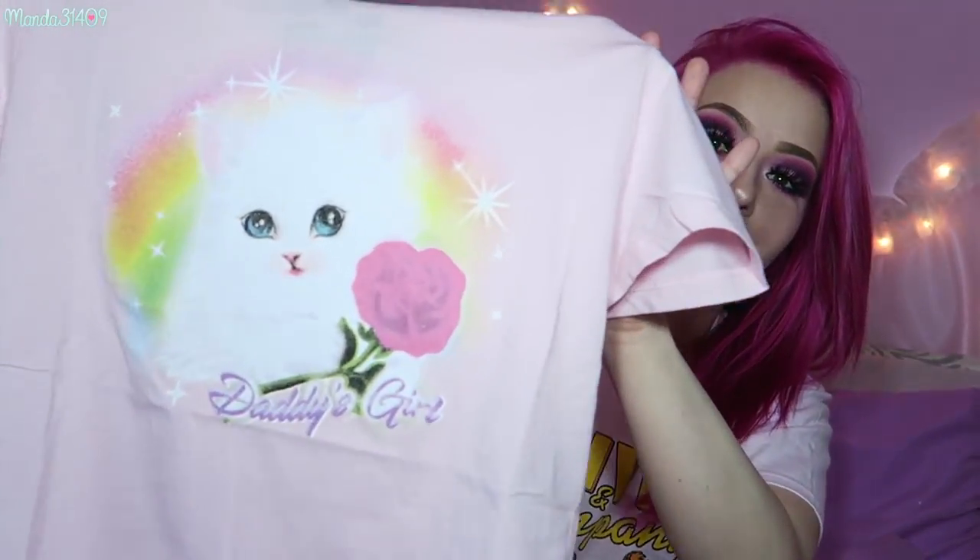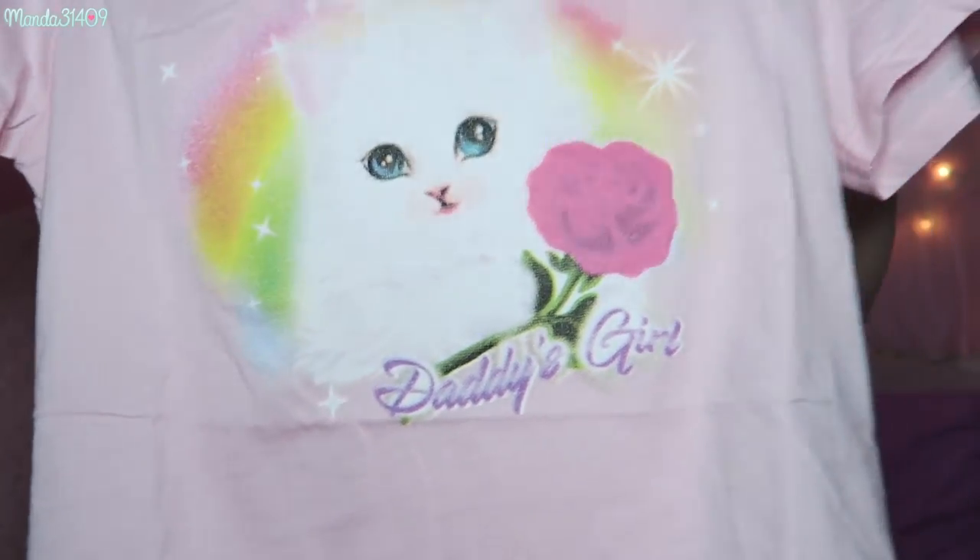I got two more little crop-style tops. I got this one that is pink and has a little kitty with a rose on it, and it says 'Daddy's Girl.' I get questions about this all the time — I am not in the DDLG community, that is not my lifestyle. The reason I got this is because I had a very good relationship with my actual father, and he passed away when I was 12.